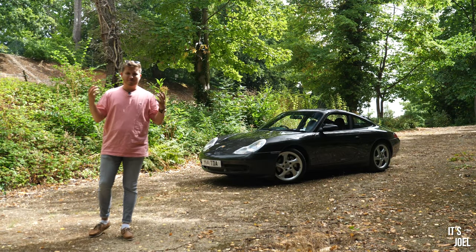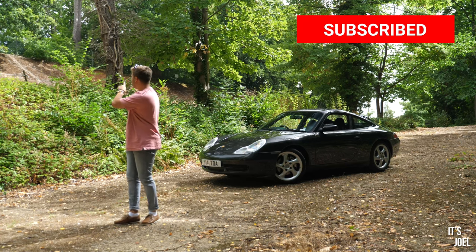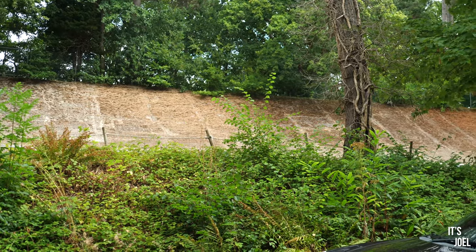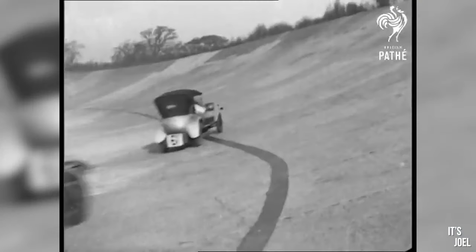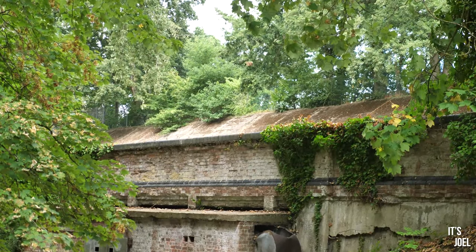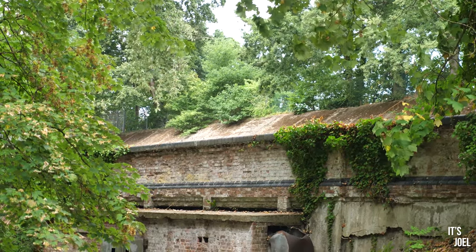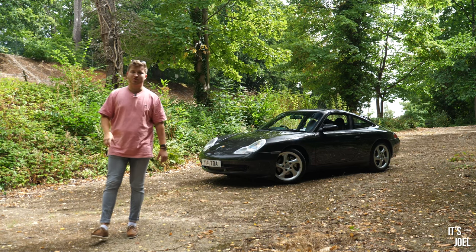Well hello everyone and welcome back to the channel. If you look very closely behind me up there, that is the historical Brooklands motor circuit. This was built 115 years ago in 1907 and was a 2.7-mile motor circuit until around 1939 when it closed, just as the Second World War began. It's a truly magical place and one that I'm super fortunate to see quite frequently.